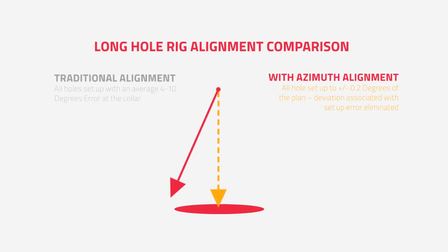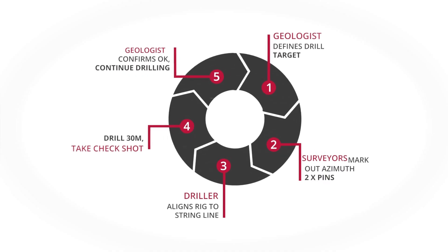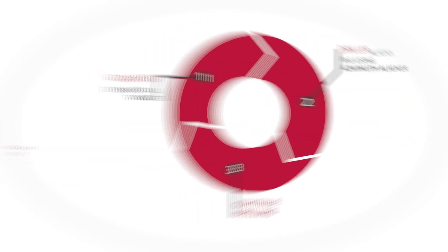The driller is now able to align his rig autonomously, removing the need for a geologist on site. Previous process time is 15 hours, involving a geologist and significant wait time. The Azimuth Aligner process removes two steps. Now the driller can align his rig in under five minutes.